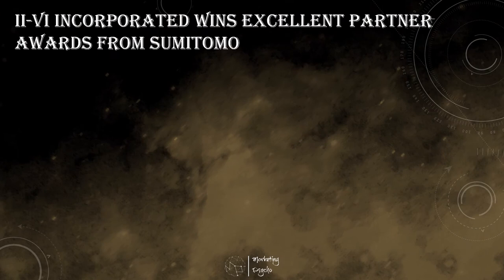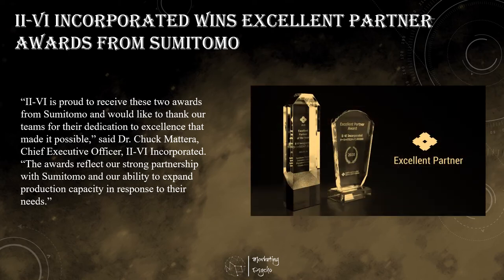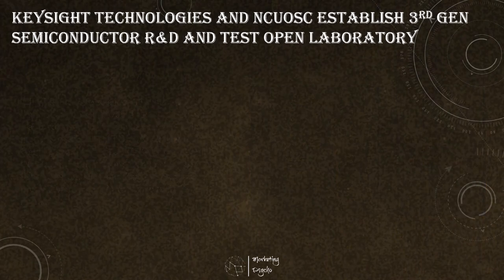Wolfspeed, the global supplier of silicon carbide substrates and devices, announced that it received two excellent partner awards from Sumitomo Electric Industries and its subsidiary, Sumitomo Electric Device Innovations. Wolfspeed and Sumitomo are also collaborating to establish a vertically integrated 150 mm wafer fabrication platform to manufacture state-of-the-art gallium nitride on silicon carbide HEMT devices that will enable next-generation wireless networks.